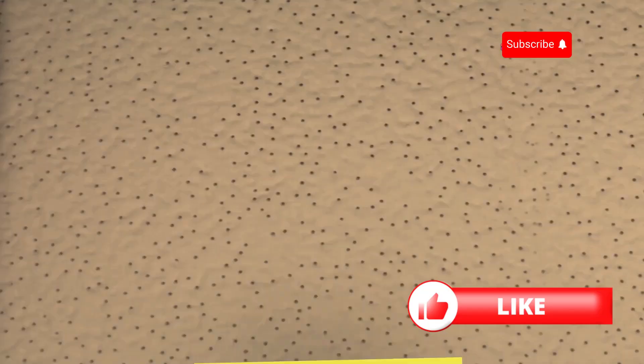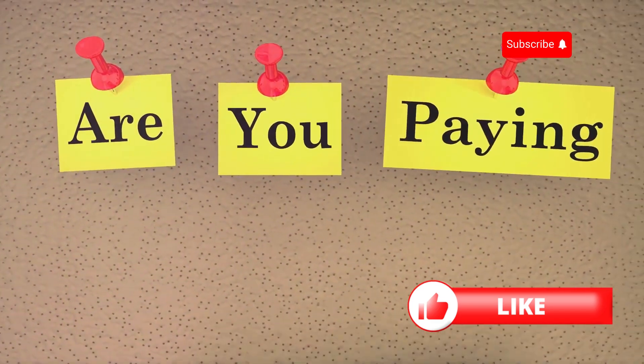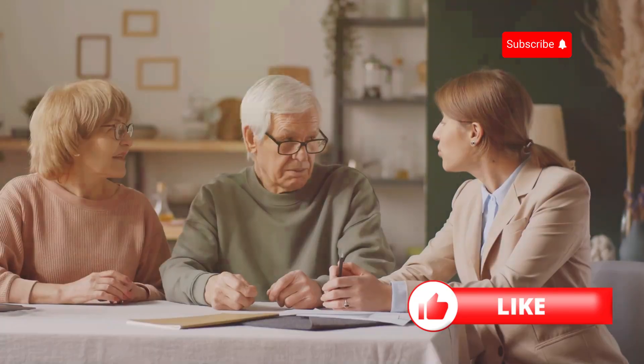Lastly, ask about discounts. Many insurers offer discounts for everything from being a new customer to staying claim-free. It never hurts to ask.